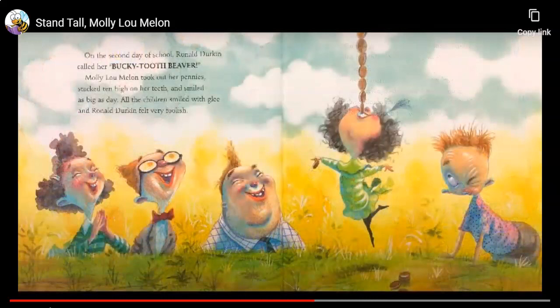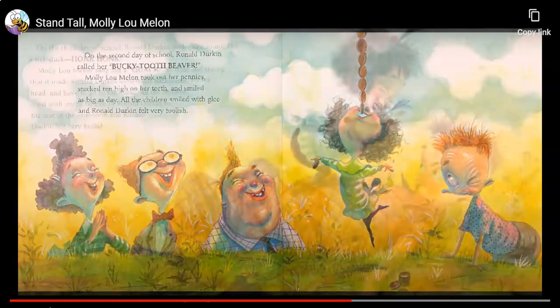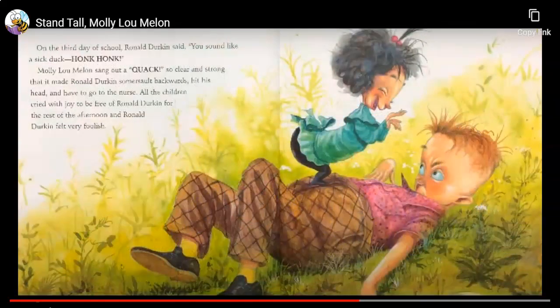On the second day of school, Ronald Durkin called her, Bucky Tooth Beaver! Molly Lou Mellon took out her pennies, stacked ten high on her teeth, and smiled as big as day. All the children smiled with glee, and Ronald Durkin felt very foolish. On the third day of school, Ronald Durkin said, You sound like a sick duck! Molly Lou Mellon sang out a Quack! so clear and strong that it made Ronald Durkin somersault backwards, hit his head, and have to go to the nurse. All the children cried with joy to be free of Ronald Durkin for the rest of the afternoon. And Ronald Durkin felt very foolish.